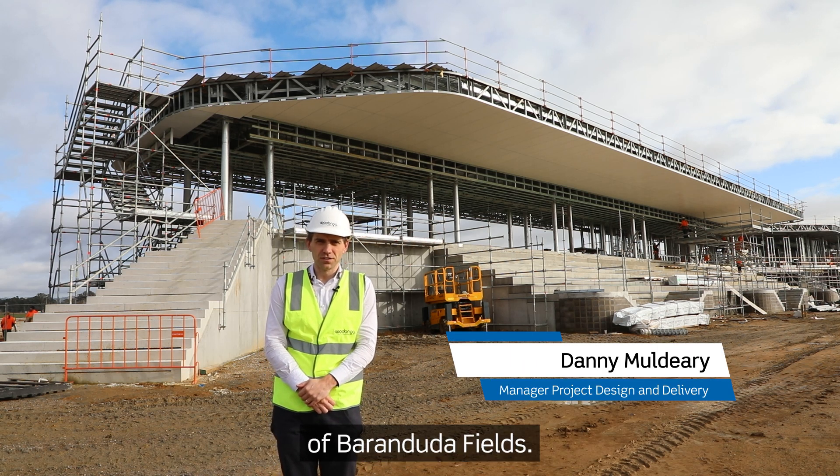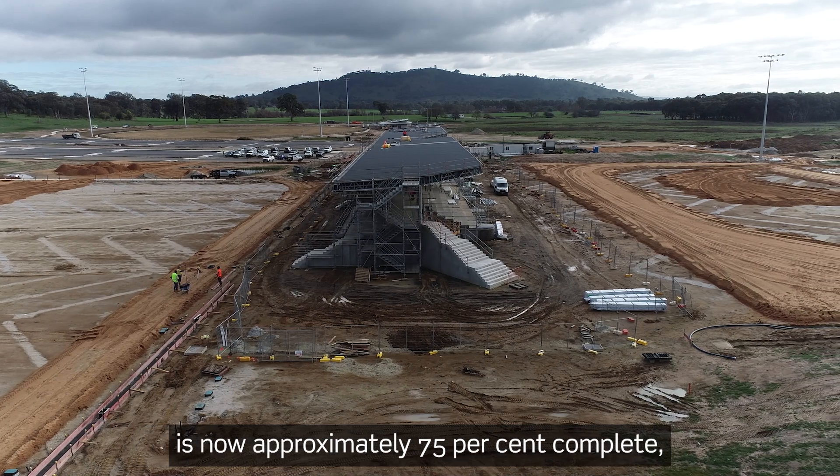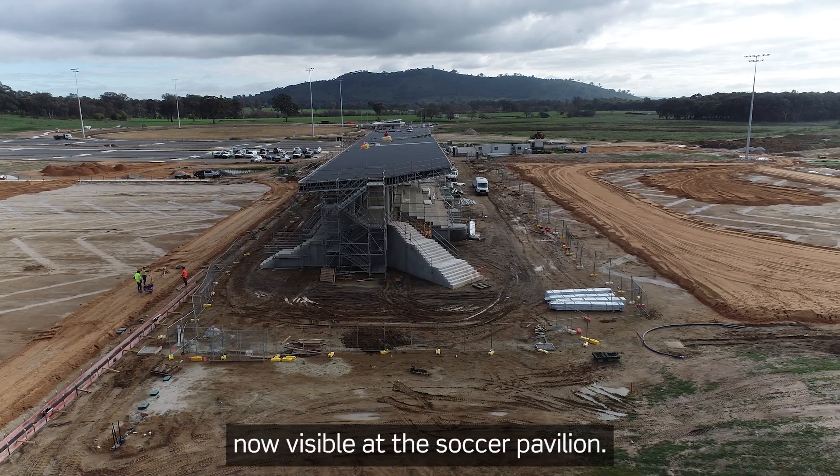Welcome to another update at Barranduida Fields. The first stage of the project is now approximately 75% complete, with real progress now visible at the Soccer Pavilion.